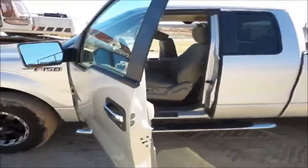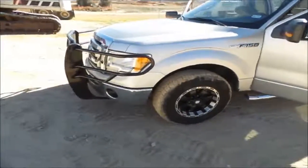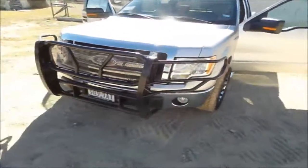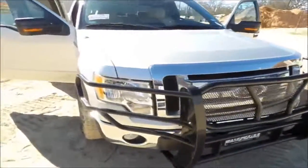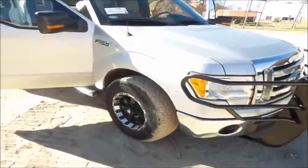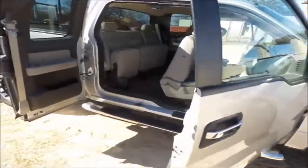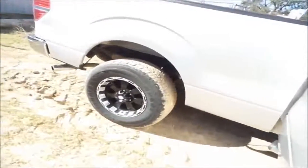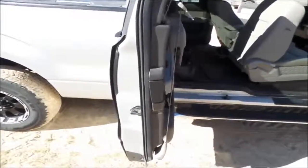Very clean exterior, good quality aftermarket push bar on front, factory alloy wheels. Good clean truck, plenty of life, well maintained. Full-size spare underneath in factory location. Very nice truck.